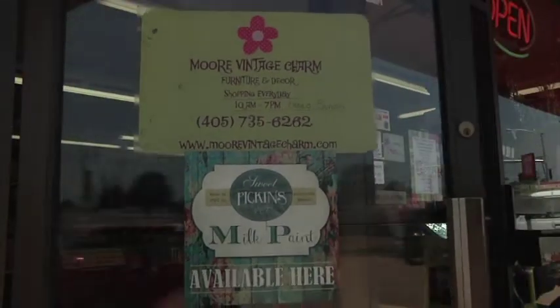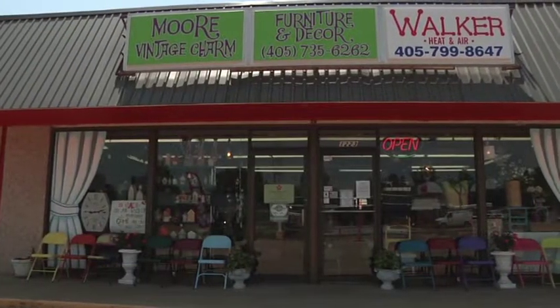We've been open four months. We worked on it for nine weeks before we opened and we have our grand opening August 14th. It's at 12th and Broadway — it's the old Wonder Bread store.